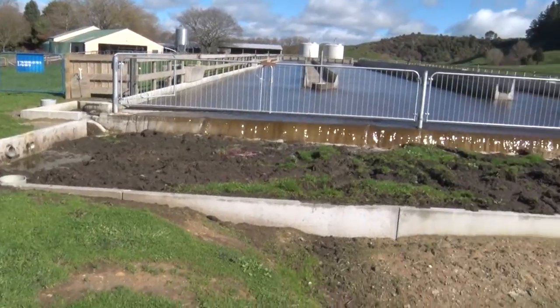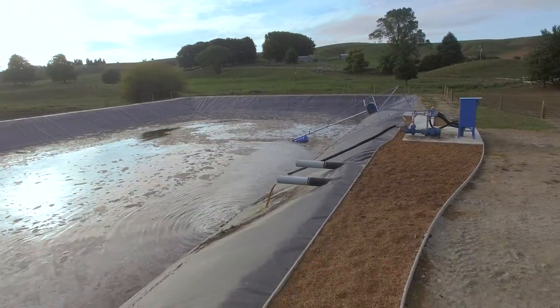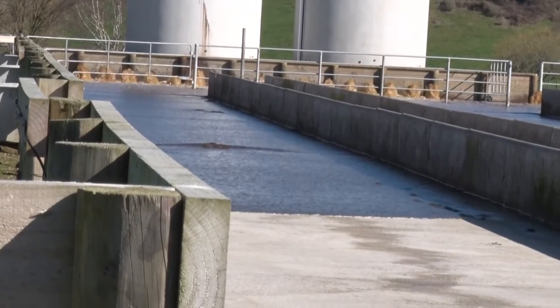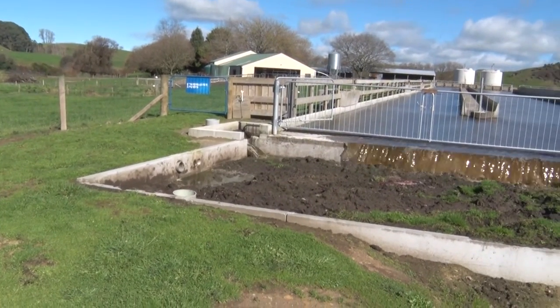This drains into a wedge that acts as a separation dam, which then drains into a storage pond with a volume of 2.6 million litres. The dairy shed effluent is also gravity-fed to the same wedge for processing before pond storage.